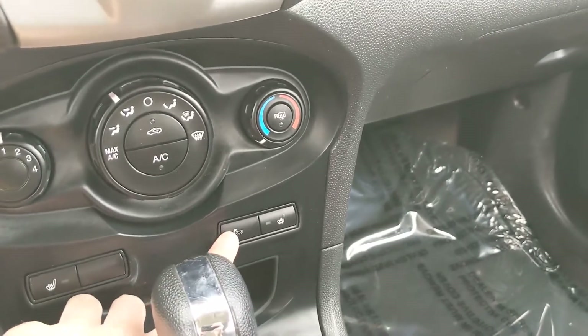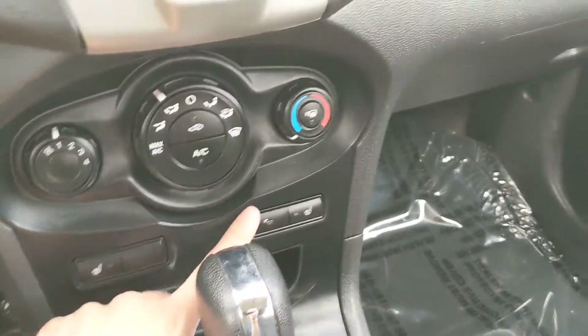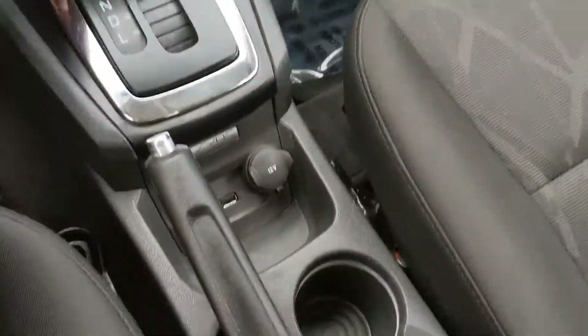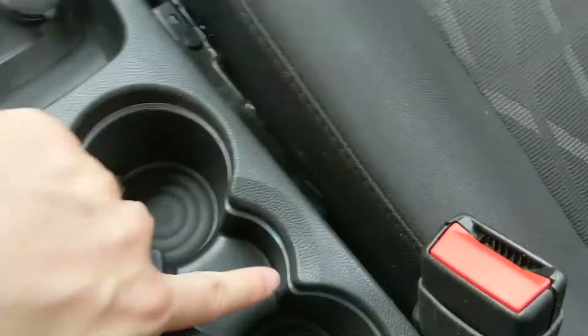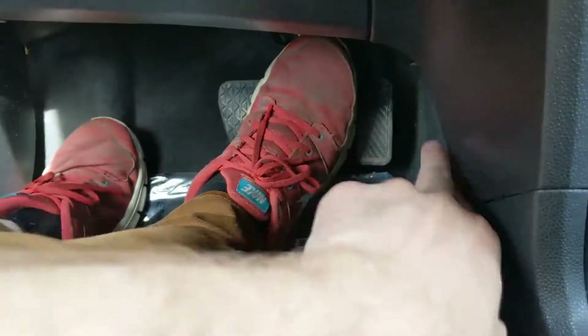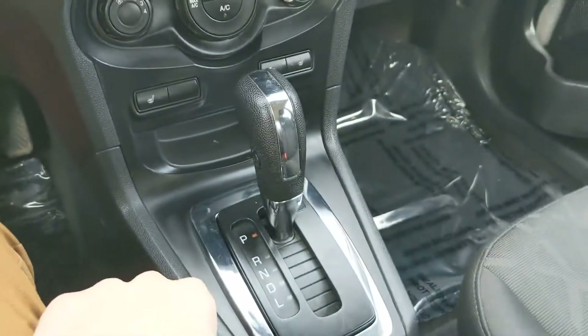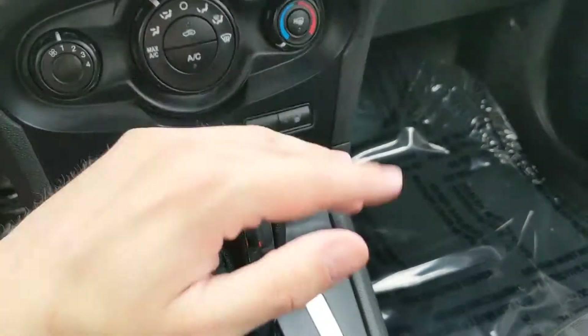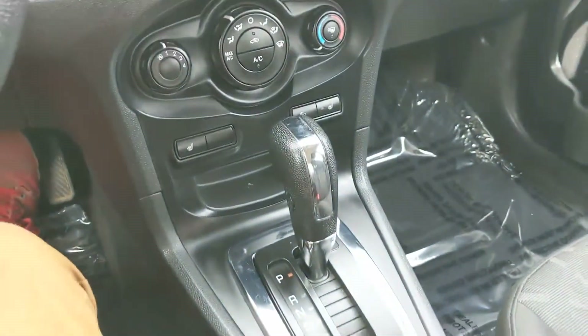Also here you have your button to change or turn off your colored lighting, which accents the cup holders and the foot area — you can't really see it right now during daylight. You can choose between a variety of colors, but it's always a nice touch.